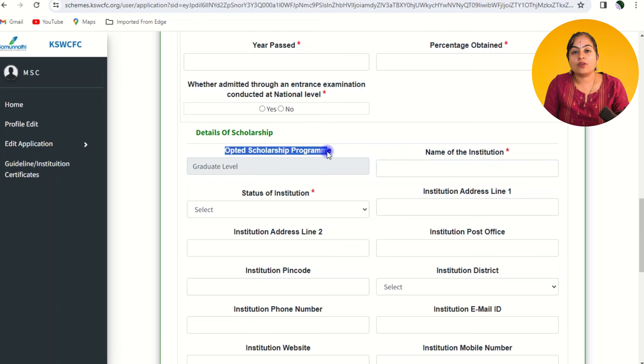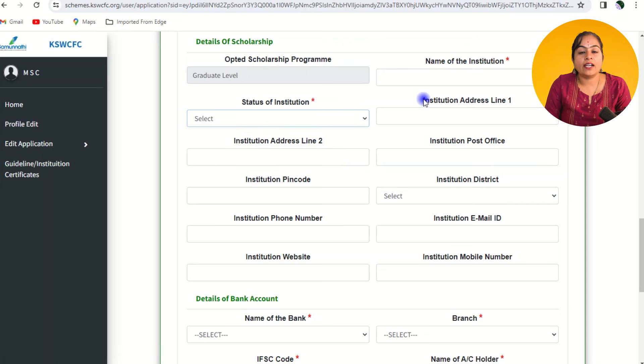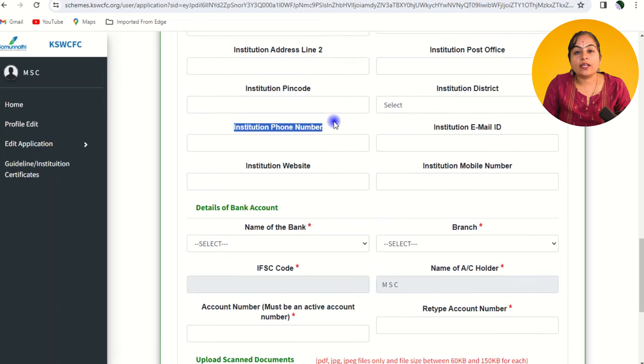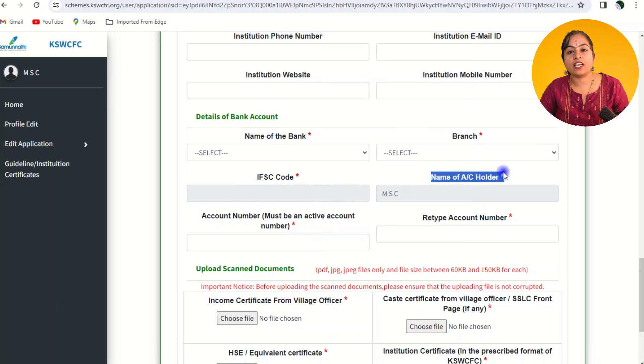Provide details about the scholarship you are applying for: the institution name, type of institution — government-aided or self-financed — address, district, state, and PIN code, as well as the institution's email ID and phone number. Next, provide bank details including the bank name, branch, IFSC code, account holder name, and bank account number — please reconfirm the account number by re-entering it.